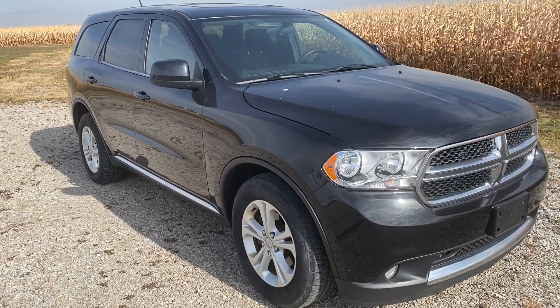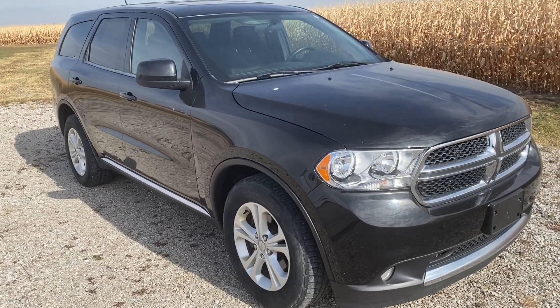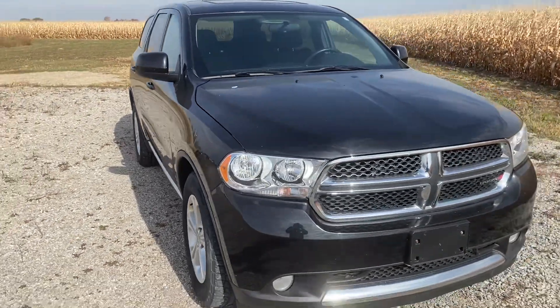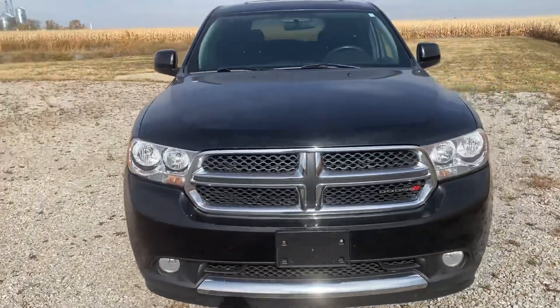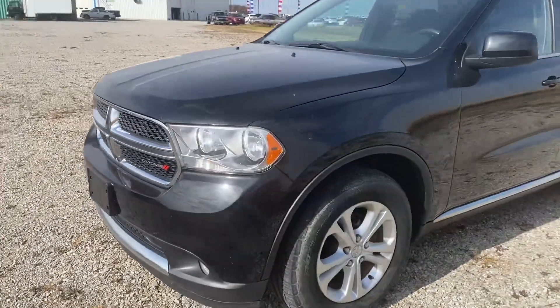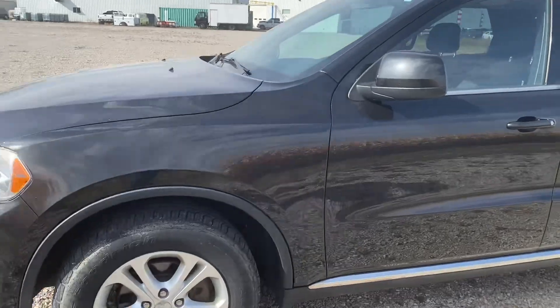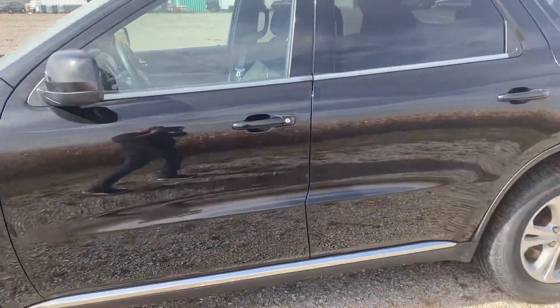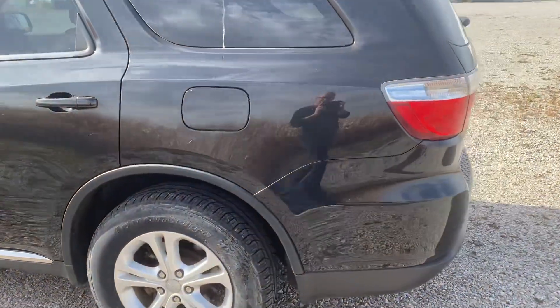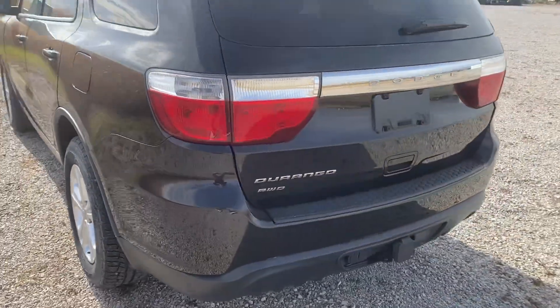Hi, I'm Mike Limbaugh at Steichman Chevrolet in Paulding. This is a '13 Dodge Durango with 146,000 miles, all-wheel drive, sunroof, cloth interior, third row vehicle which does have a hitch here in the back.